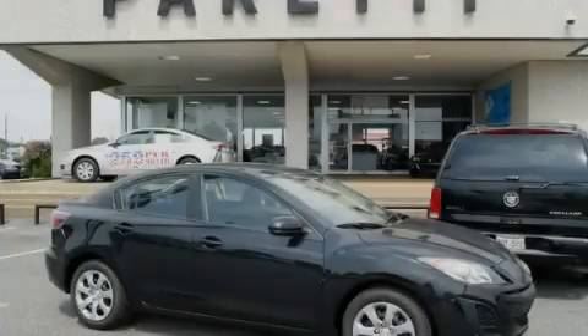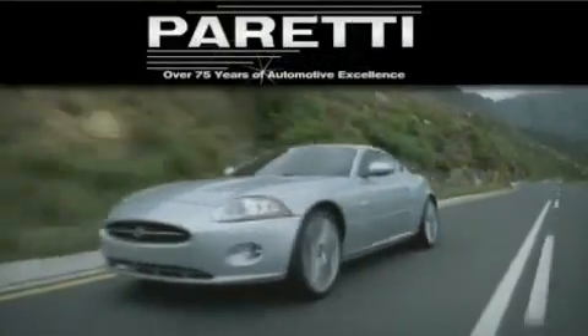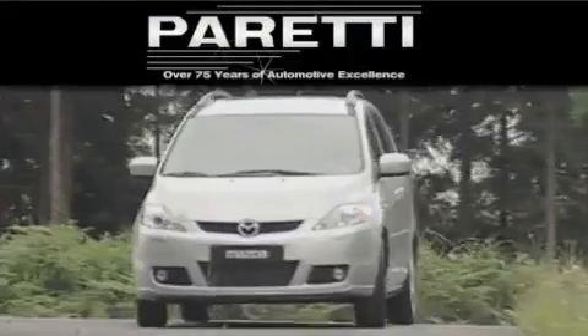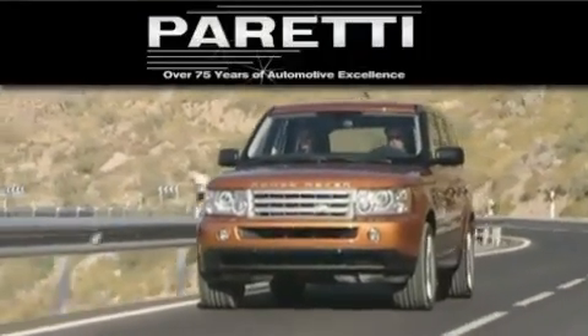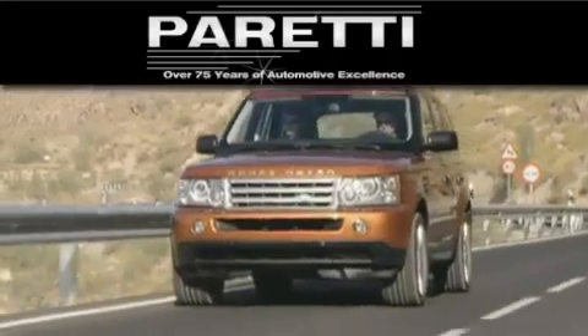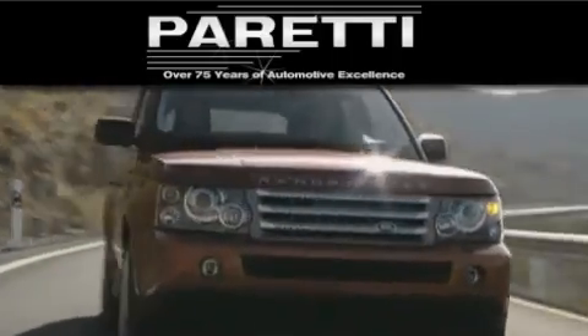Stop by today and test drive this vehicle for yourself. The Peretti family of dealerships has been in business for over 75 years. We are a fourth generation dealer and we have two locations to better serve you. Please visit us at 4000 Veterans Blvd in Mattery. Our goal is to exceed all of your expectations to ensure that you will return for future visits.